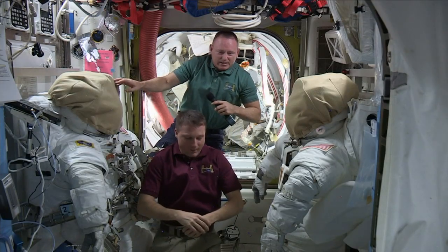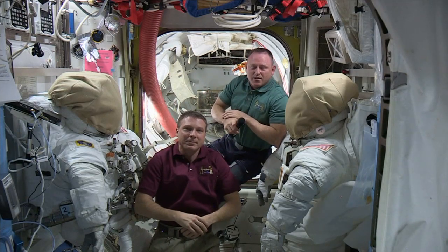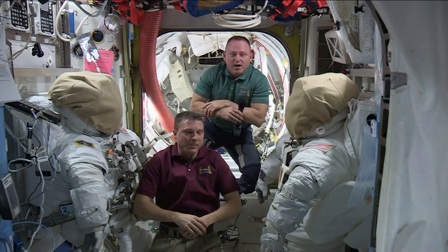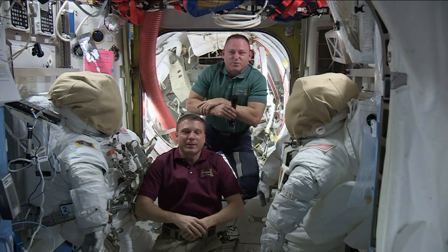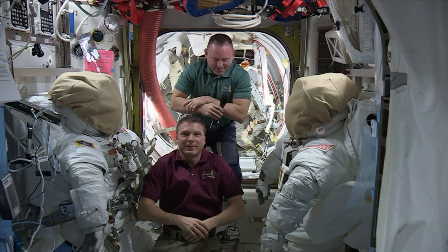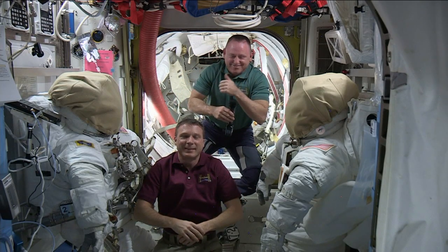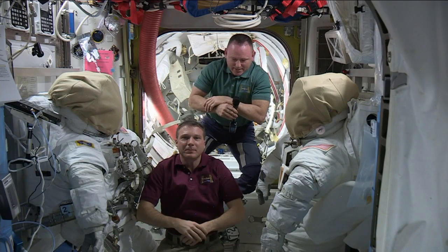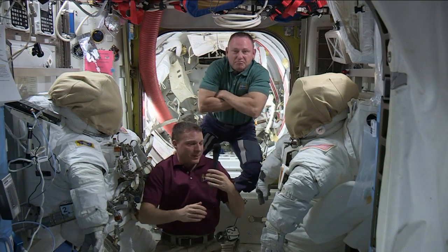Aviation Week and Space Technology — this is Mission Control Houston. Please call Station for a voice check. Good morning Station. This is Mark Corot with Aviation Week and Space Technology. How do you hear me? Hi Mark, welcome aboard the International Space Station. Thank you. I've got some questions — I know you're both busy so I appreciate the opportunity. I wonder if the two of you could discuss what the key challenges are for this third spacewalk as it's currently planned. It seems like there's lots of cable and lots of space station real estate to deal with.